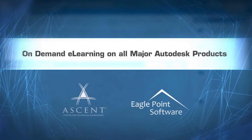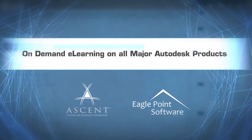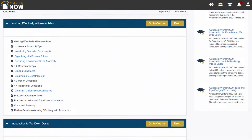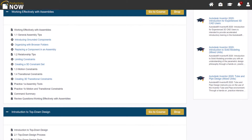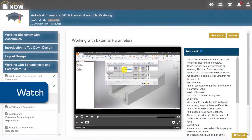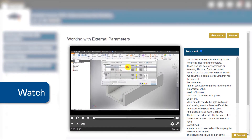Ensure technical skills stay sharp with an extensive library of video-enhanced e-learning content from Ascent and EaglePoint. All courses feature multiple learning modalities to support different learning styles. Read why and how to use a function, then watch a video demonstration of the process.